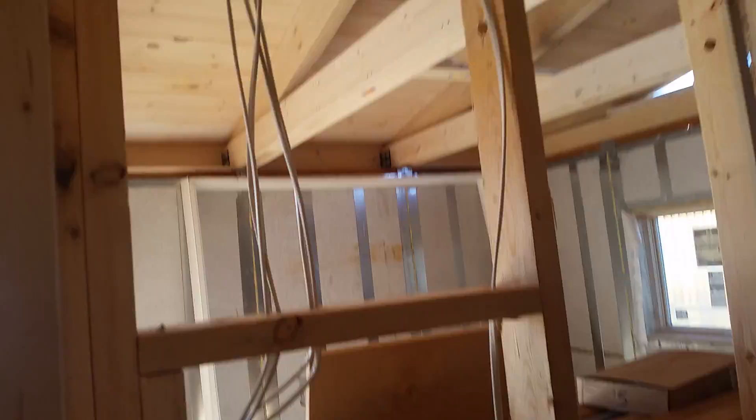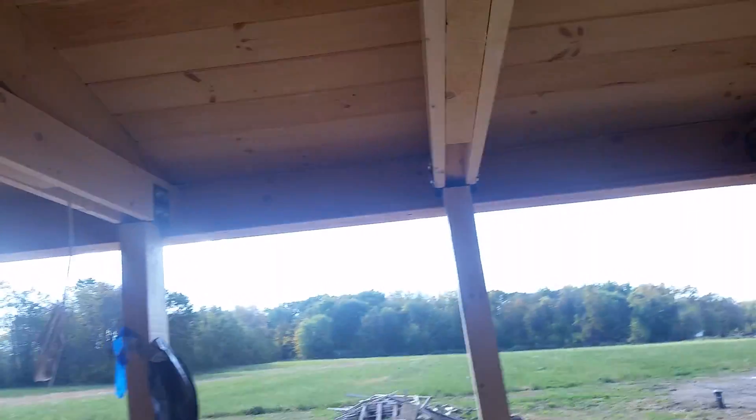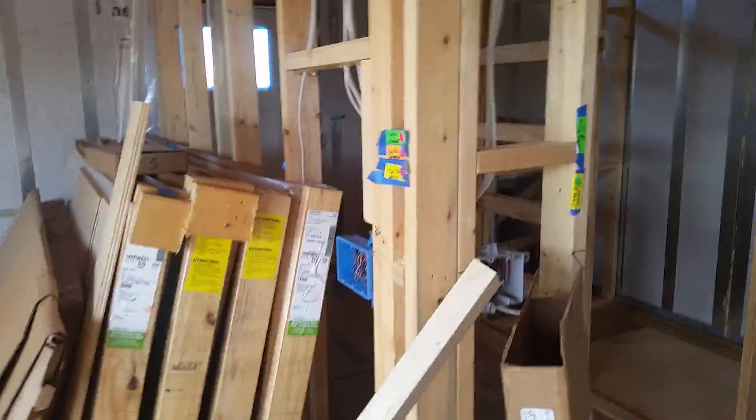Lots of wire up top, various lights all over the place, and a fan. Greg will be going up there. Down the pole. Windows — the sliding windows are obviously not in yet. Lots has been done.